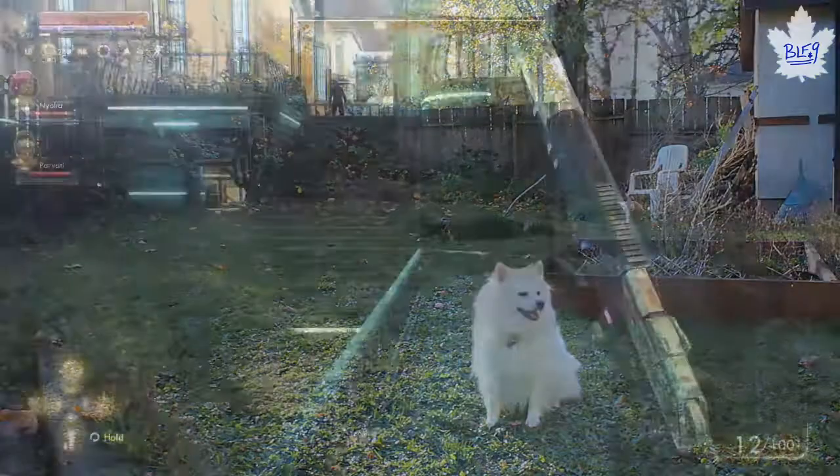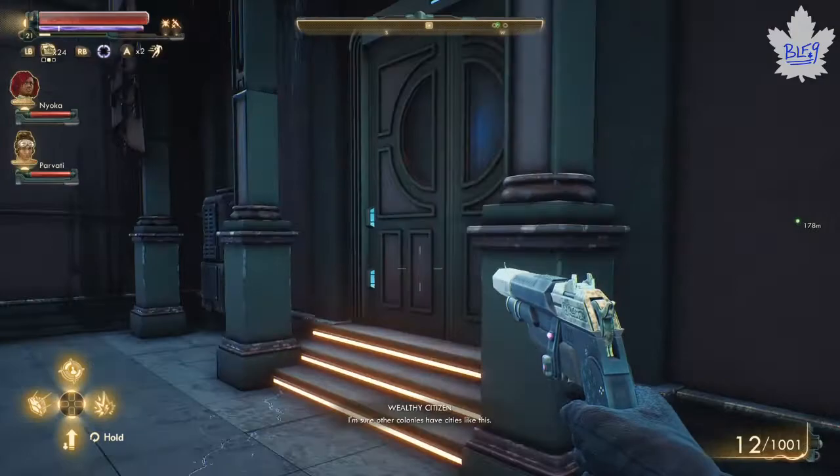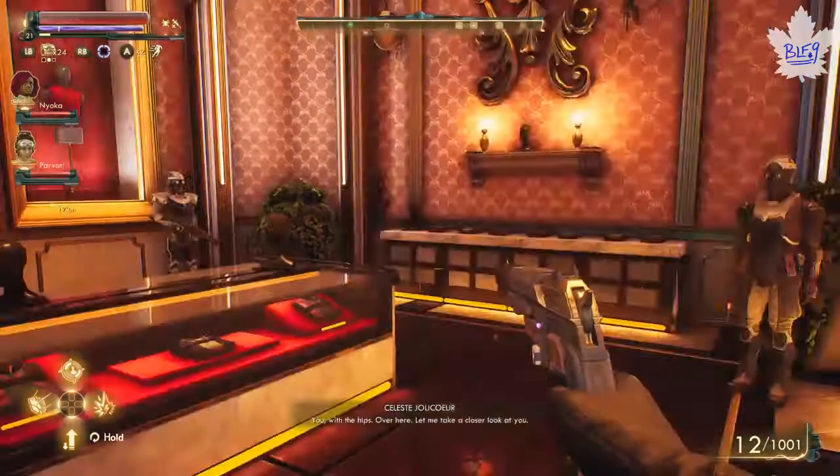Chimera is technically clothing armor that you can wear after completing a quest called Make Spacesuits Won't Travel. To find this quest you'll have to go to this clothing shop in Byzantium. Once you get to Byzantium City it looks like this, and then you come up here to Celeste Jolais's haberdashery.